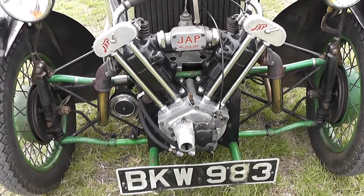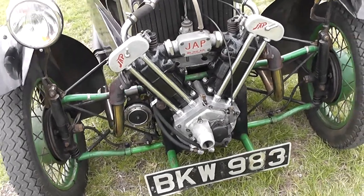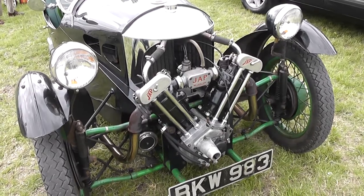As you can see, it's a fairly basic frame, not really that much bigger than a couple of lengths of gas pipe all the way down it, but it's a water-cooled engine as well.